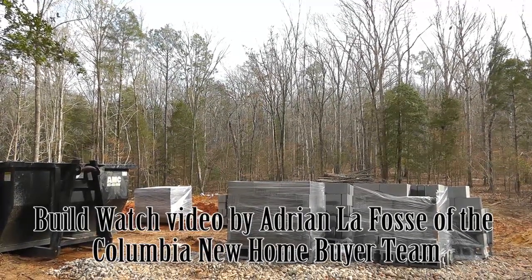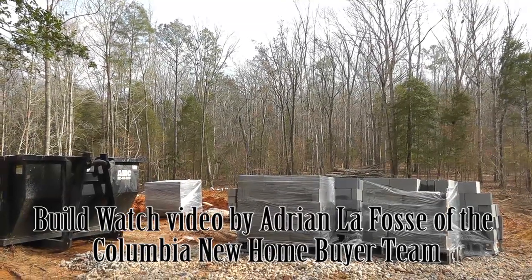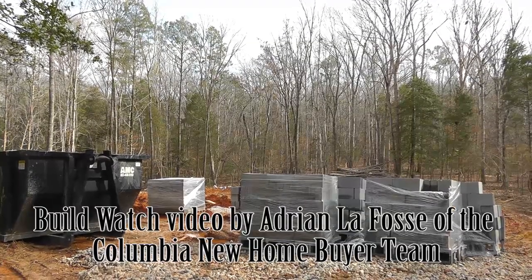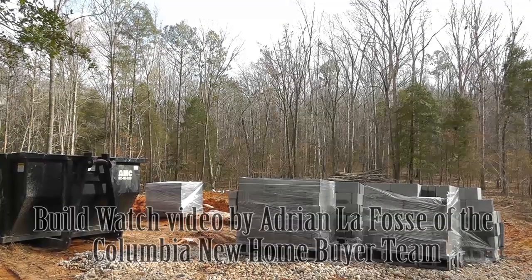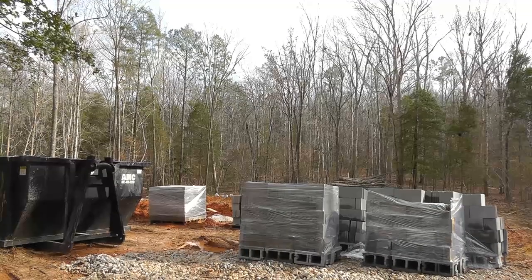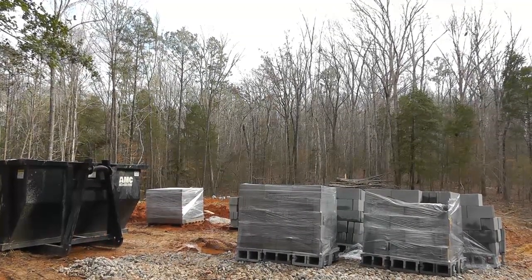Hey, Adrian LaFosse here with the Columbia New Home Buyer team in Columbia, South Carolina. You can find us online at ColumbiaNewHomeBuyer.com. Today we are doing a Build Watch video. Build Watch is a video diary series of a home being built from the ground up. It is an included free service for clients of the Columbia New Home Buyer team.